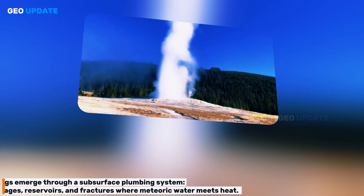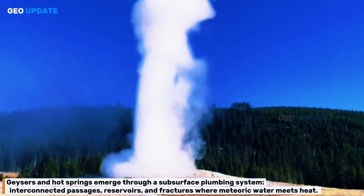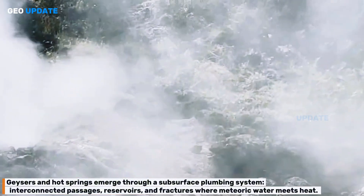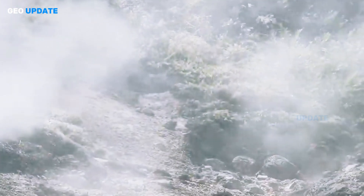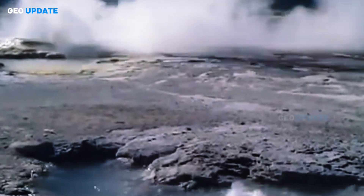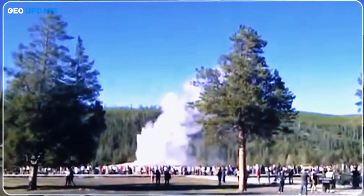Geysers and hot springs emerge through a subsurface plumbing system — interconnected passages, reservoirs, and fractures where meteoric water meets heat. The perfect combination of heat, water, and structure makes for geysers, but also the potential for sudden explosive releases.